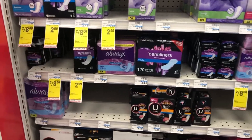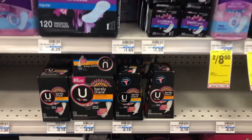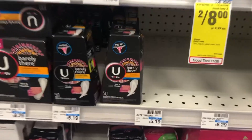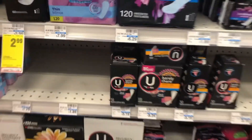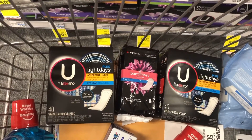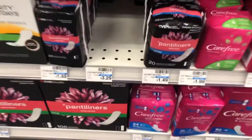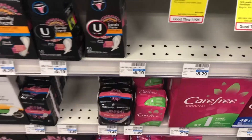Moving on to the U by Kotex deal — it's buy two, get $2 in Extra Care Bucks back, and they're also on a buy one get one 50% off promotion. I have a better deal in my CVS deals of the week video, but I wanted to do a more complex deal since I had some CRTs. A lot of the smaller products were out of stock, so I got two Light Days Plus for $5.19 each — one was half off — and panty liners for $1.49 as a filler item to reach a threshold for a CRT.